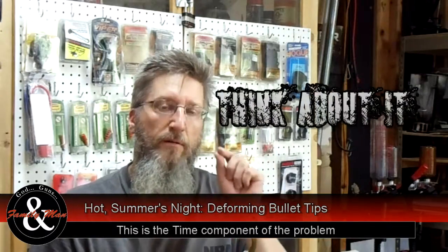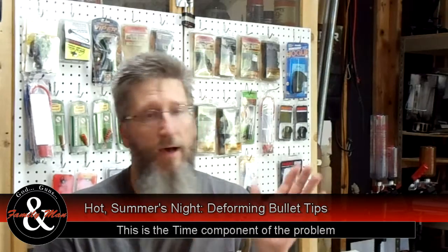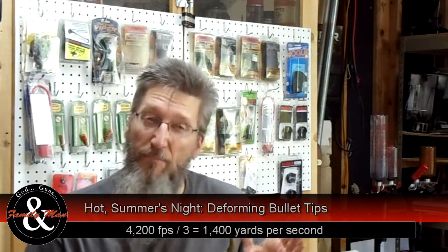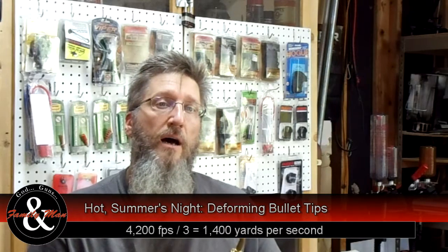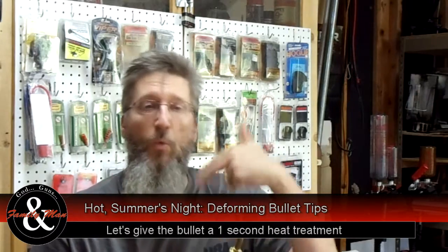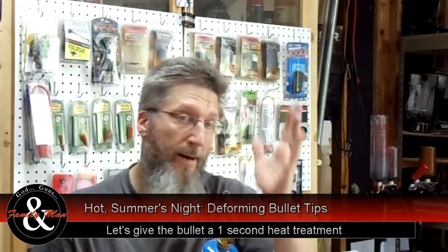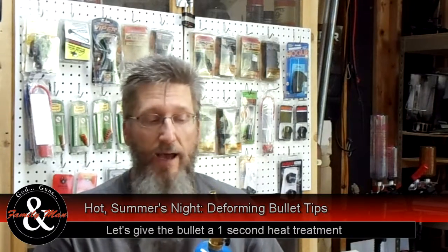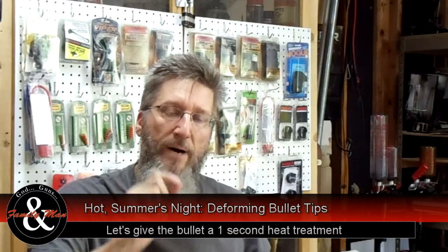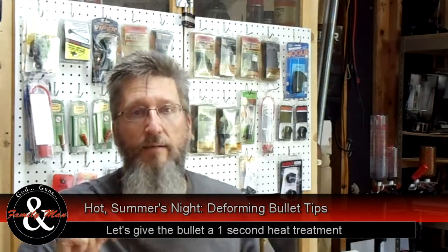Let's think about it: 4,200 feet per second — that's 1,400 yards per second. You're not going to shoot 1,400 yards with a .220 Swift; maybe 600 yards. So that's a pretty extreme test. One second of flight, one second of that bullet experiencing about 1,400 to maybe 2,000 degrees Fahrenheit. Is that enough to soften up that polymer tip, or is this more marketing myth?